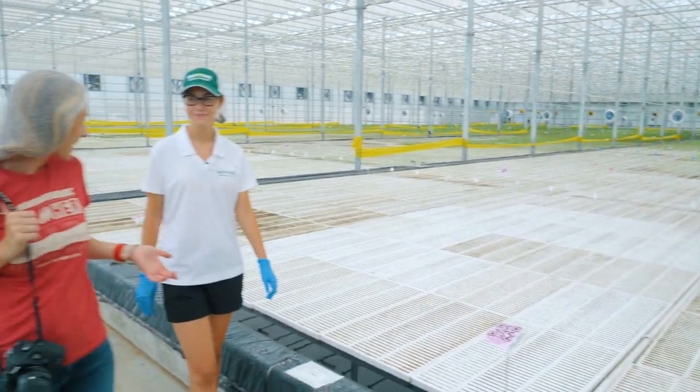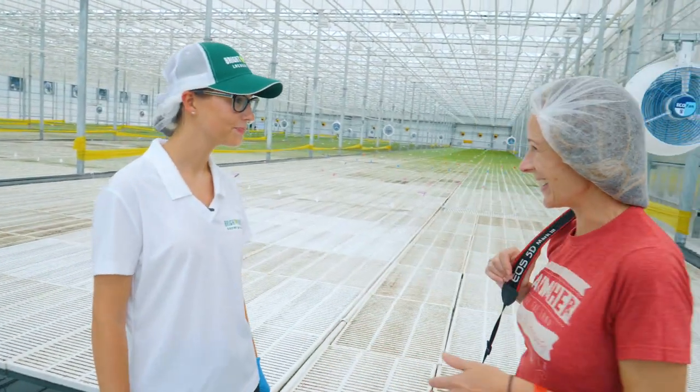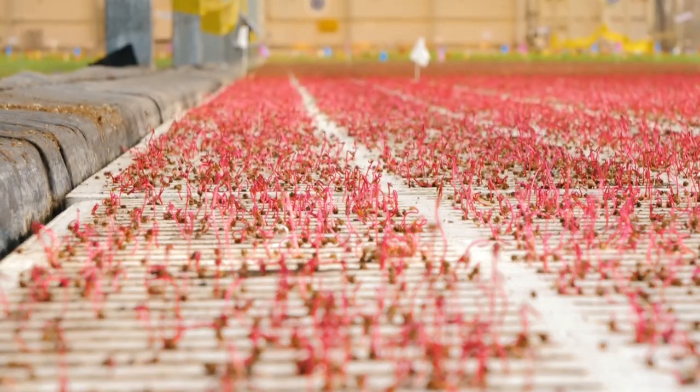So here we are in the back of the greenhouse and it looks a little less green here. These are plants that have just gone out on the pond — it looks like these went out today.